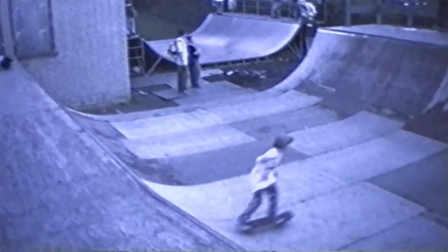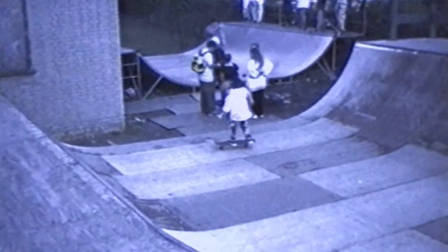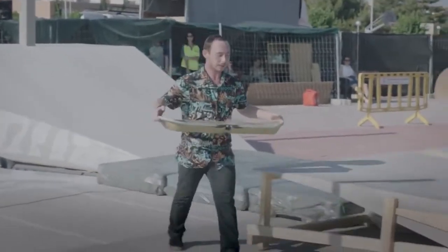I started skating when I was about seven or eight. It literally feels like I'm starting all over again from the beginning — I'm really like, born again. And then look, here's a skateboard, learn it.